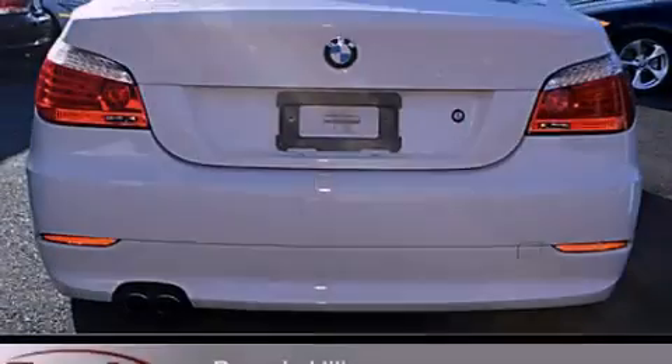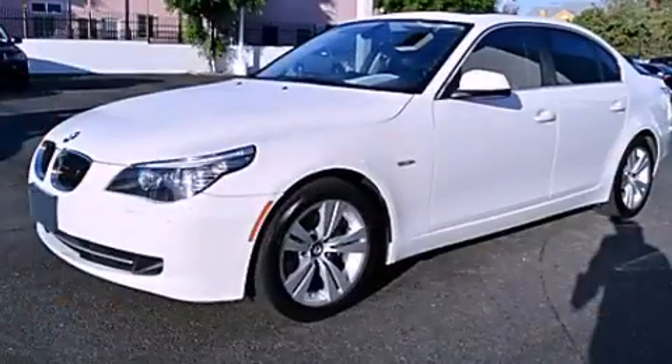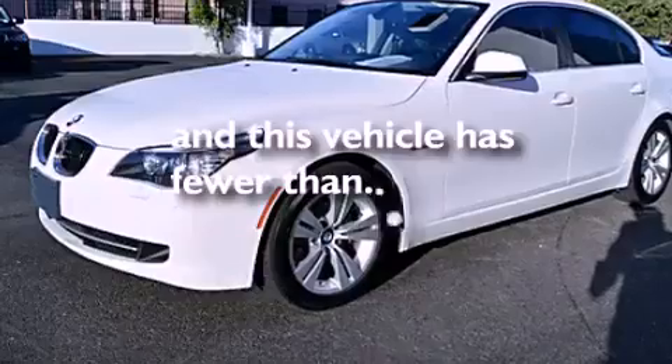Also included are a leather-wrapped steering wheel, a passenger-side vanity mirror, a security system, a traction control system, and dual-power seats. This vehicle has fewer than 39,000 miles on the odometer.